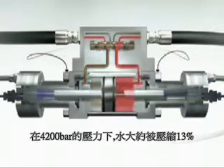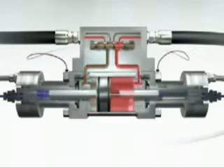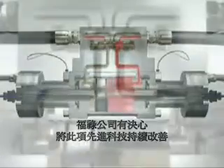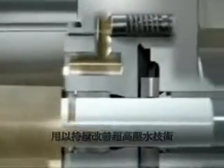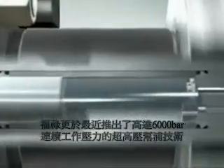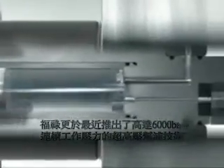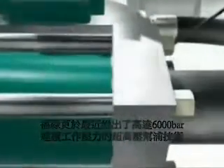At 4,100 bar, the water is compressed by about 13%. Flow's devotion to advancing this technology can be seen by the fact that 6–9% of revenue is reinvested into research and development each year. Further proof is that Flow has recently released a new water jet pump delivering an incredible 6,000 bar of continuous operating pressure.